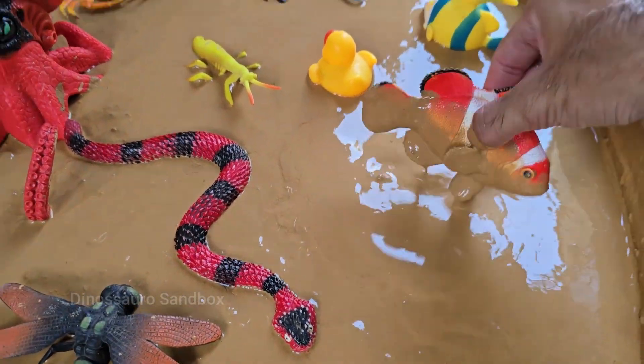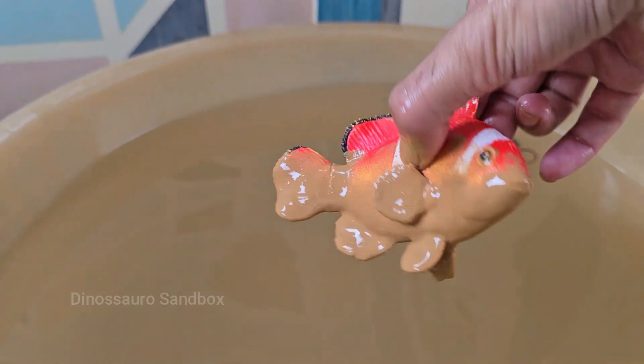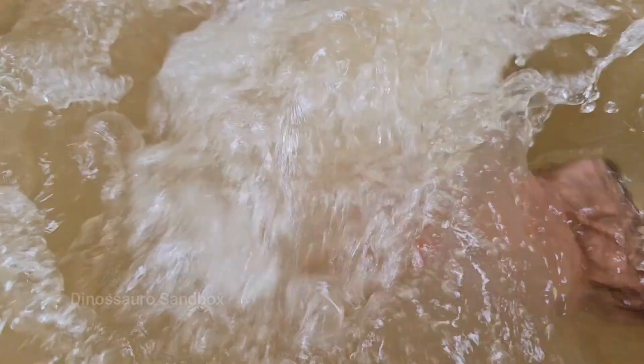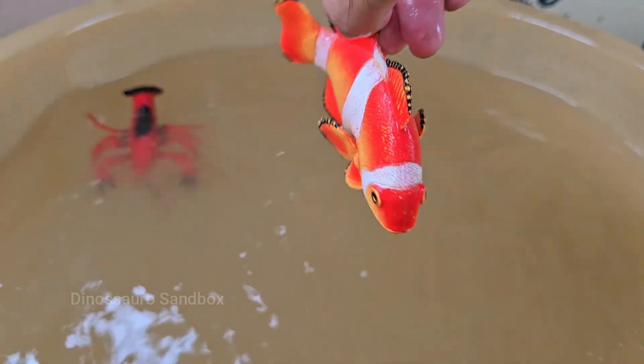Clownfish live in coral reefs, mostly in the warm waters of the Indian and Pacific Oceans, including the Great Barrier Reef. Clownfish lay eggs on flat surfaces near their anemones, and the male guards and fans them until they hatch.